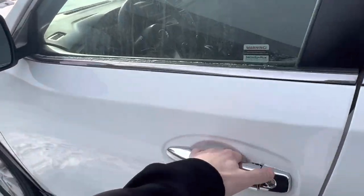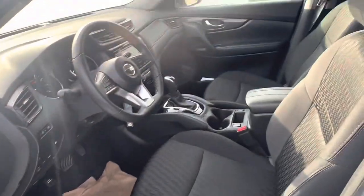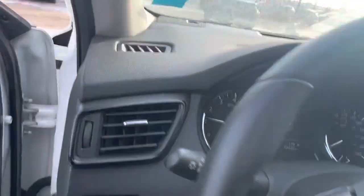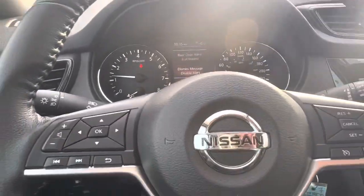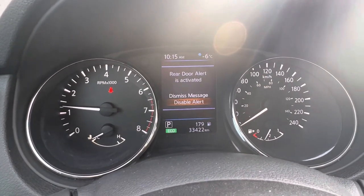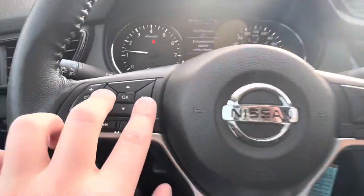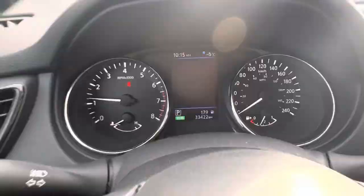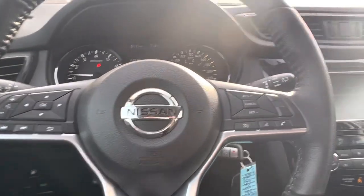Coming into the front here, you've got your automatic driver window, power heated mirrors, power locks of course, and the charcoal microfiber interior — this cloth is not your traditional cloth, it is not going to hold on to any of the dirt or liquids that you spill on it. You've got a little display screen there — rear door alert — it's going to let you know if the rear door has opened so you can make sure everybody is buckled in. On the left side of the wheel you've got your audio controls, and your arrows navigate the screen in the middle. On the right-hand side you have your cruise control as well as your hands-free talk and text features.